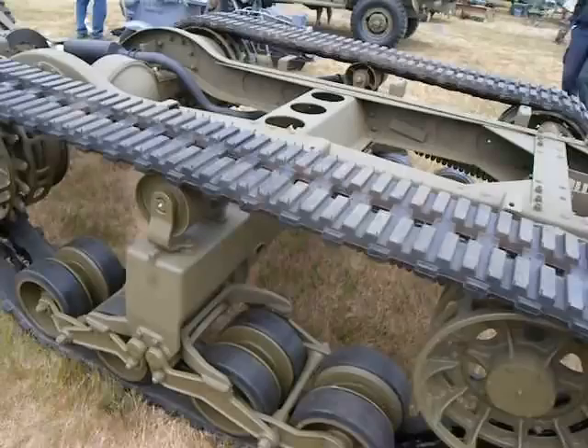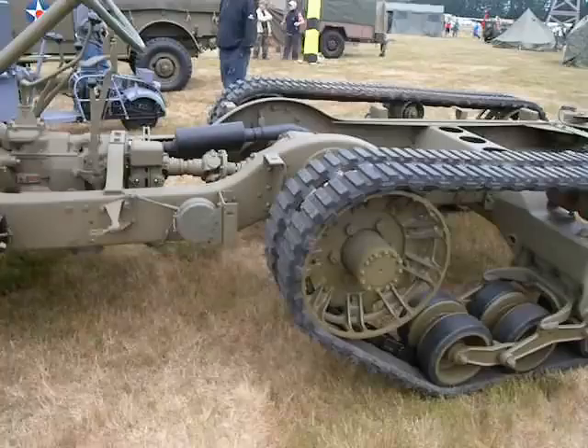This is down in Arlington in July, down at an air show. This is a half-track. It's getting rebuilt — doing a frame-up restoration.